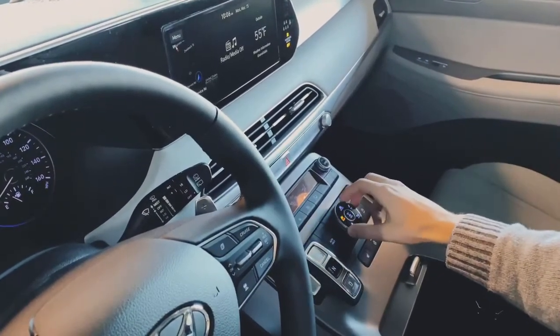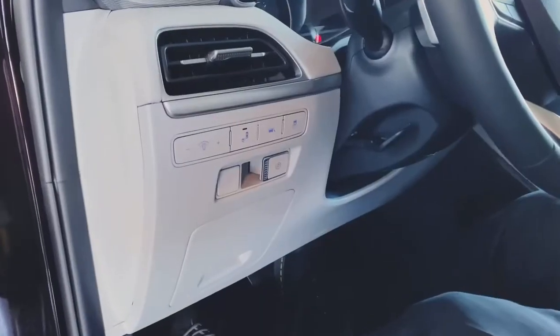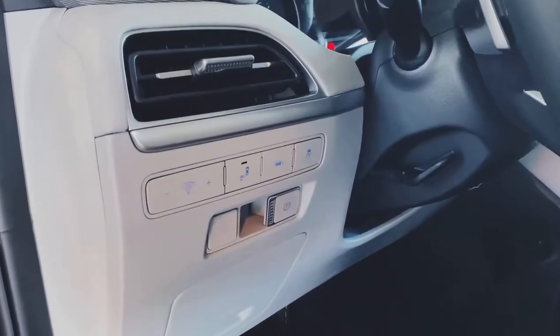Many of Hyundai's safety features accompany this Palisade, such as your blind spot detection, forward collision avoidance assist, rear occupant alert, and many more.